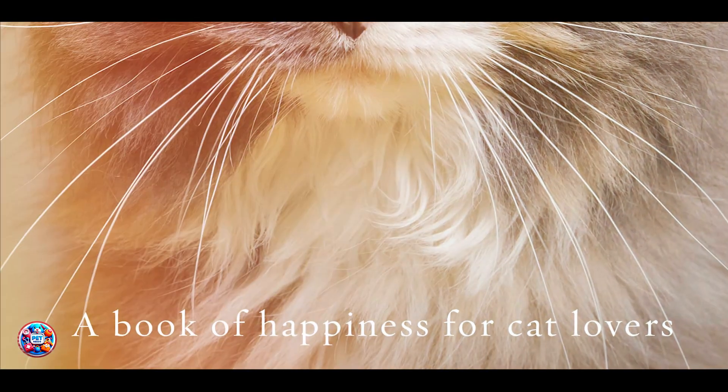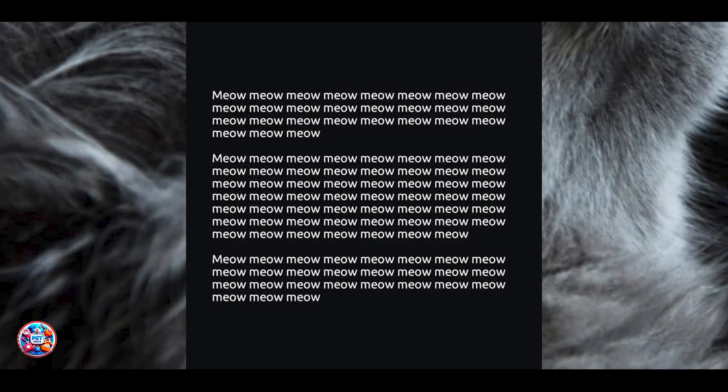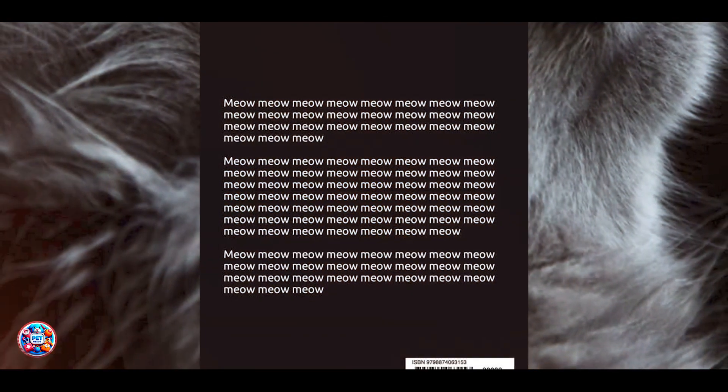Whether you're a first-time cat owner or a seasoned enthusiast, the Meow Cat DNA Test offers a valuable tool for exploring your cat's genetic heritage and health. It's a fun and informative way to deepen your connection with your feline companion.